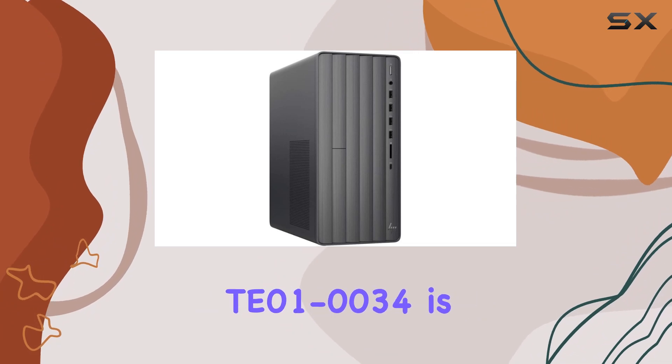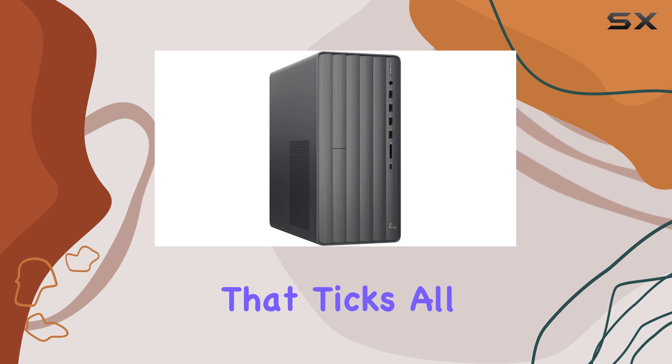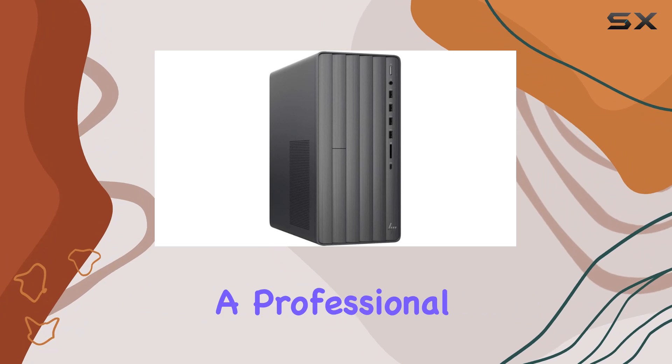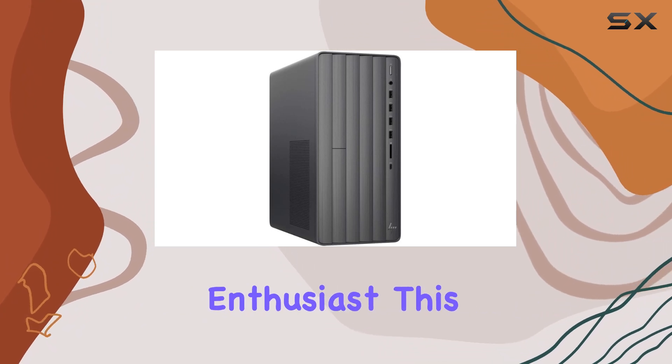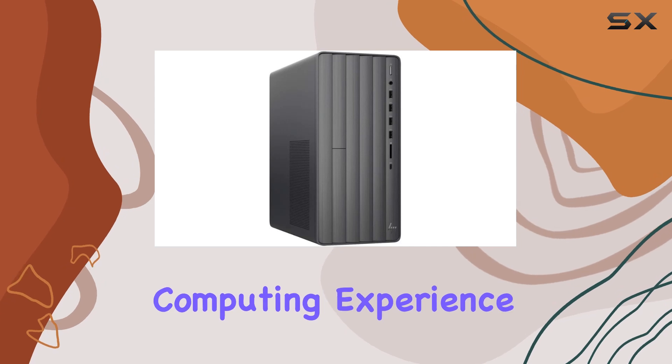In conclusion, the HP Envy Desktop T010034 is a versatile and powerful computing solution that ticks all the boxes for performance, design, and connectivity. Whether you're a professional user or a casual enthusiast, this desktop offers everything you need for a seamless and enjoyable computing experience.